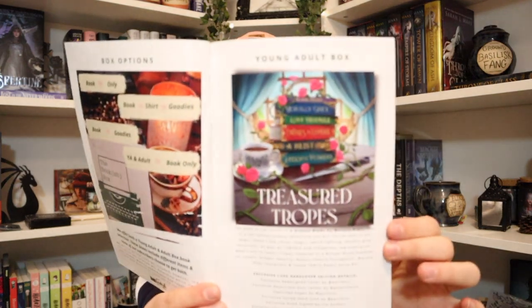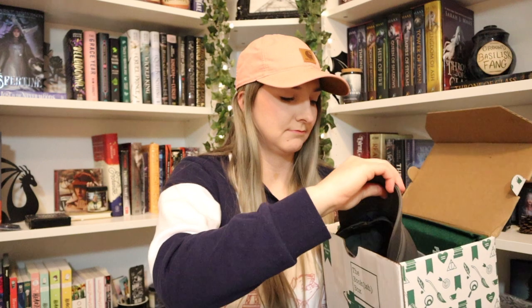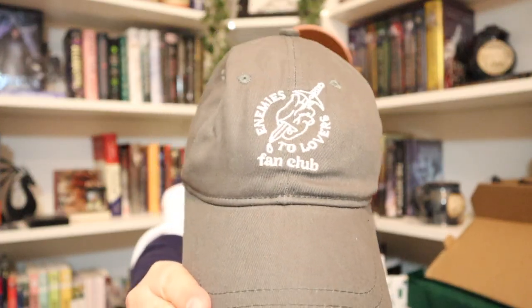This month's theme for July is Treasured Tropes. We got a ball cap! It says 'Enemies to Lovers Fan Club.' I love ball caps — I'm a ball cap kind of girl. I already have quite a big collection, so I'm always in need of more. This one's actually cute. I like that it's simple. It's more of a dark gray. It's not screaming 'hey, I'm a book nerd,' but if you read it you can tell. They're calling it a dad hat in the booklet — to me they're ball caps or trucker hats.